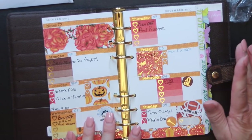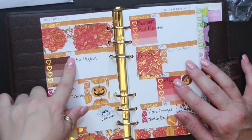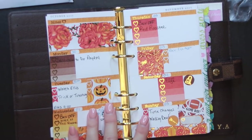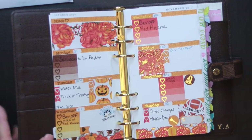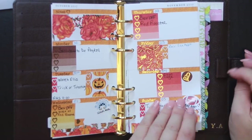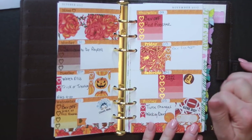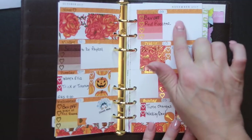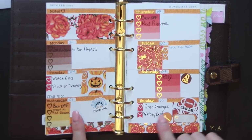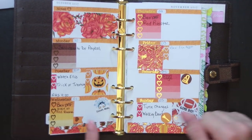I wanted to show you my first planner spread. This is for next week starting Monday, October 30th. I got this sticker set from the next Etsy shop I'm going to be showing you. It's not perfect, not as pretty as everybody else's, but I like it. Some of it was a little crooked and I still have a lot of white space, but a lot of that is probably going to be filled up by the time the week is over.